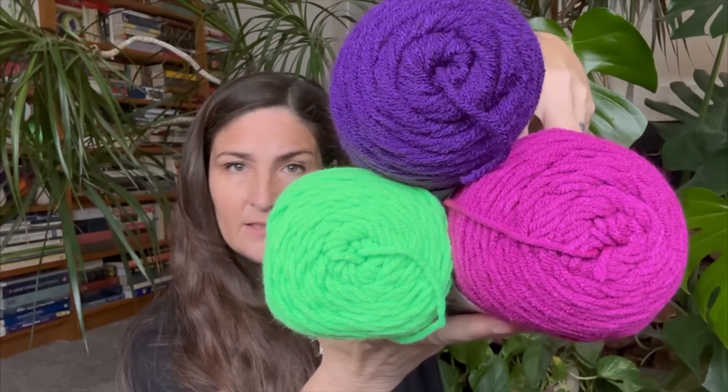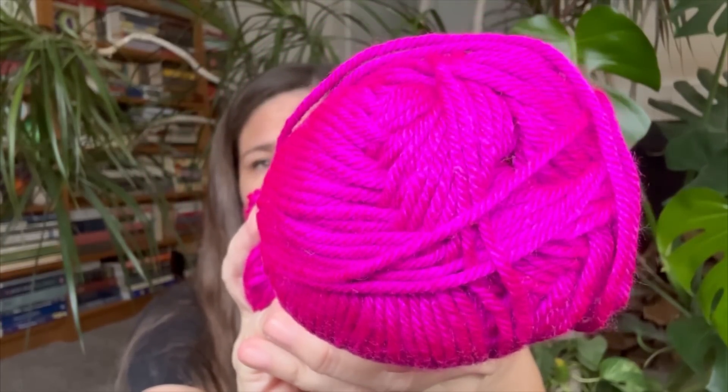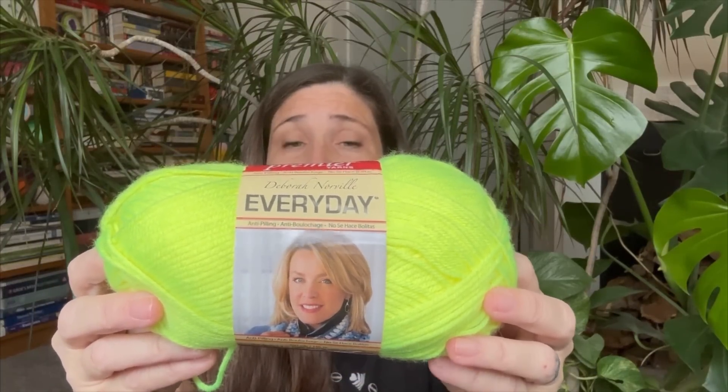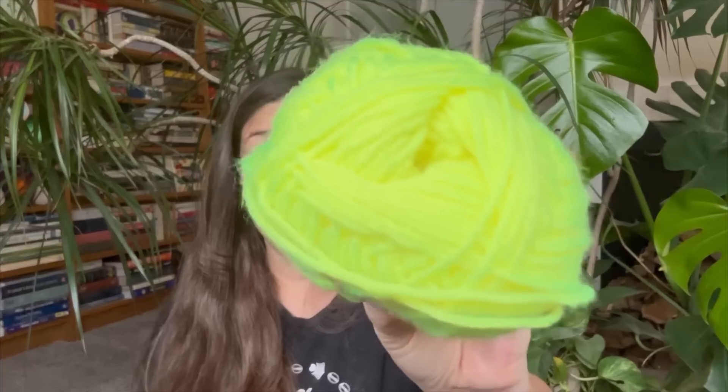I was able to go into my stash and grab this yarn. Look at that — it kind of has an orangish glow to it, isn't that pretty? I stash-dived for Willow Wash. It is 100% anti-pilling acrylic, 180 yards. Another stash dive — this is Deborah Norville Everyday Acrylic, and this color is fluorescent yellow.